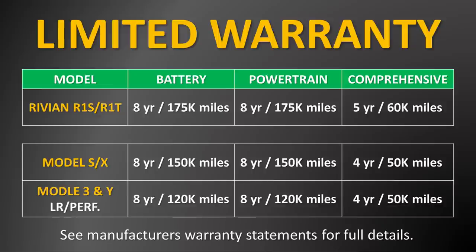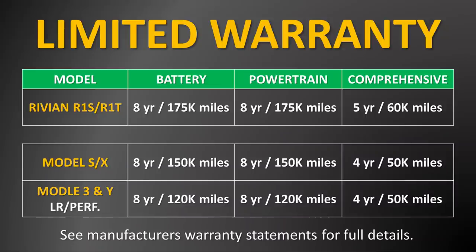whichever comes first. They mention in this warranty statement that this covers a 30% or greater capacity loss during this eight years or 175,000 miles. Rivian's warranty is slightly better than what Tesla offers for the Model S and the Model X, and also a little bit better than what Tesla offers for the long-range Model 3 and Model Y.